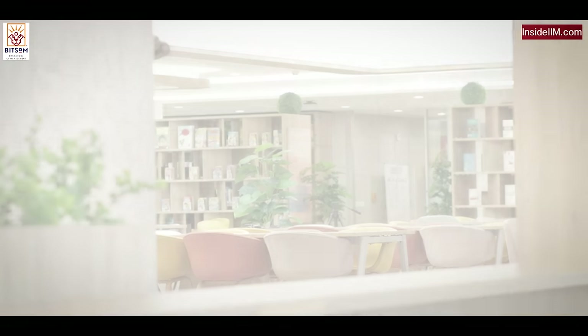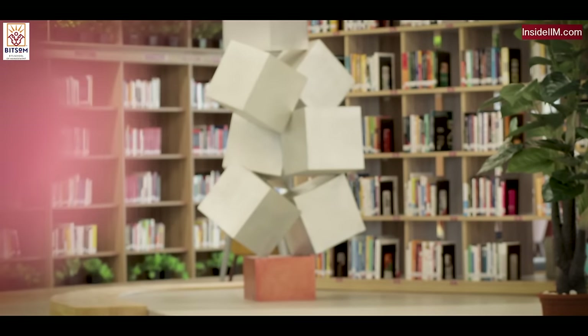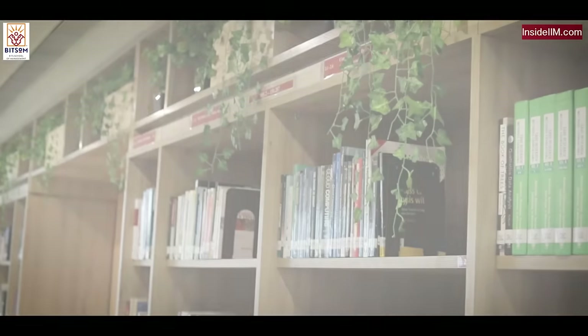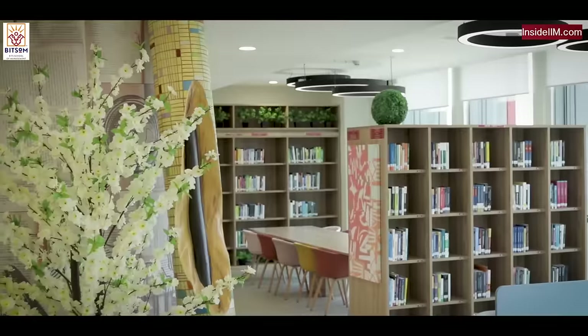Are you sure we are in the library? Because this seems too pretty. We have trees, we have sunlight coming in. Can you tell me why was this specific theme selected for the library? I think as you rightly mentioned, it literally feels like we're sitting under the sky. This was done in order for students to feel as close to nature as possible, to have a calm, peaceful vibe when you're in the library.